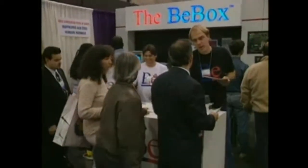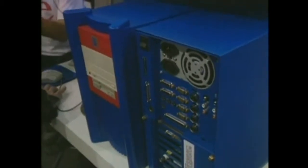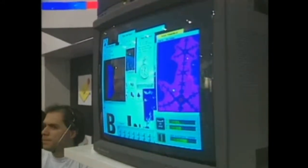Former Apple exec Jean-Louis Gassée used Macworld to unveil the first product from his new company. The BeBox features multiple PowerPC processors, an innovative new operating system, as well as advanced sound and graphics capabilities.